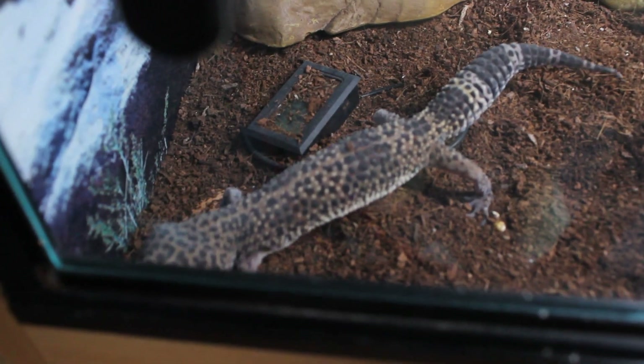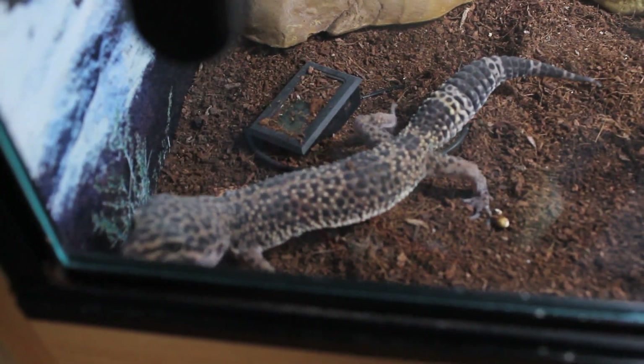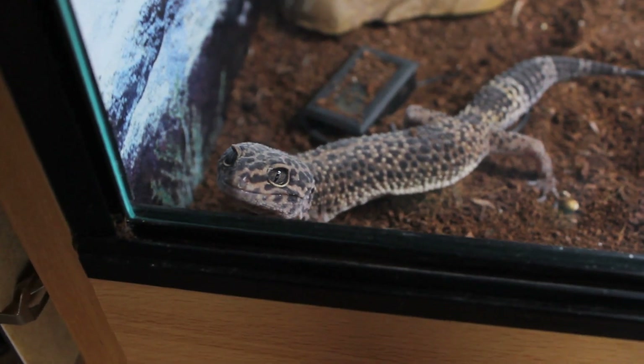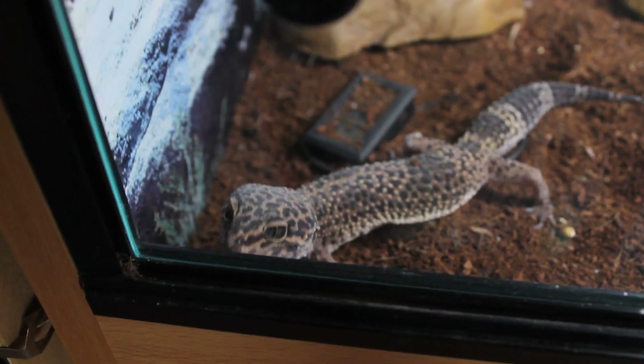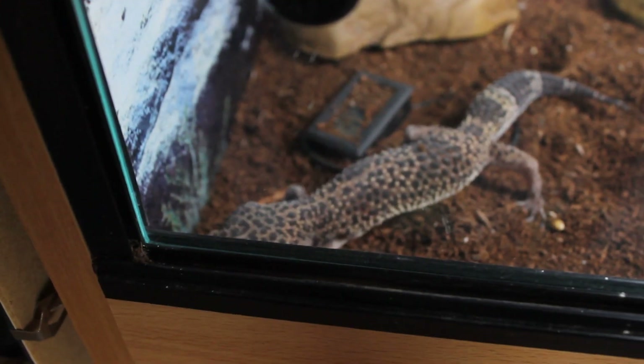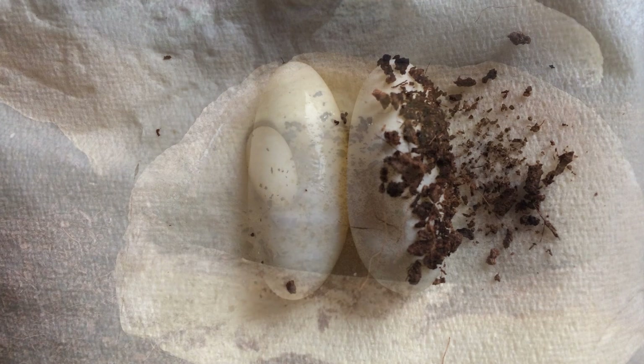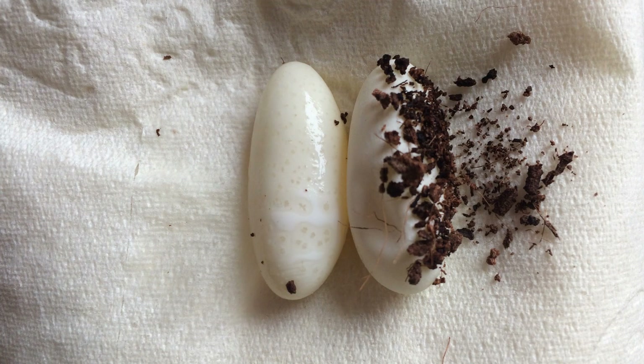Look at her little legs, it's so cute. There may be a good reason why she's digging — the other day, actually on the 24th, she laid two eggs. One was in her water bowl and one was in her cold hide. I believe they'd been freshly laid because they were still quite big and sort of squishy.